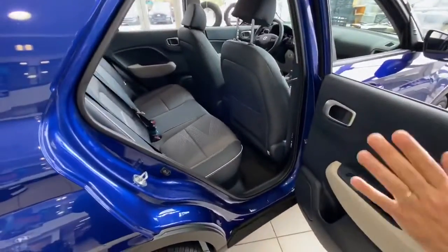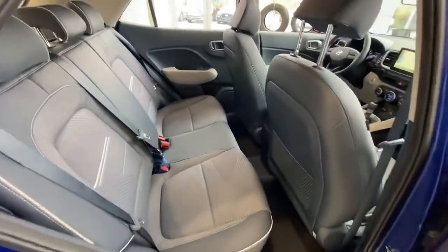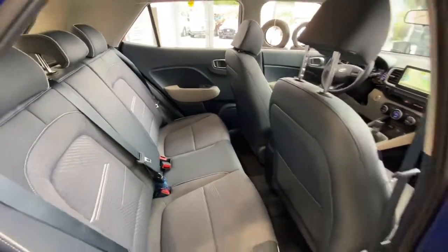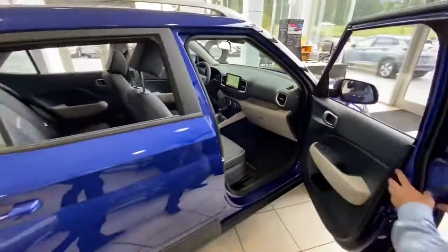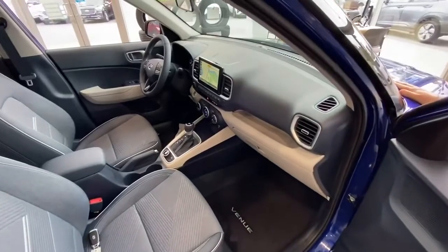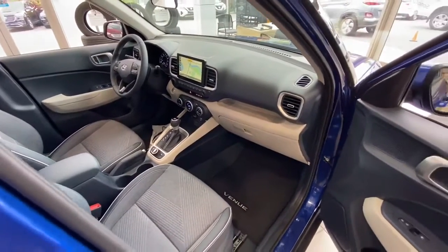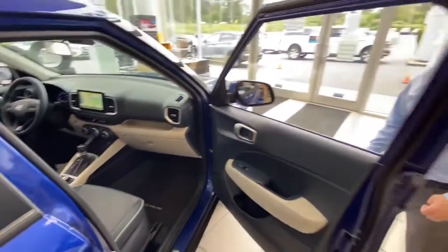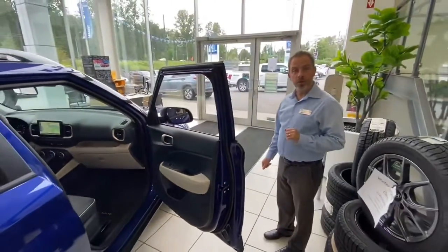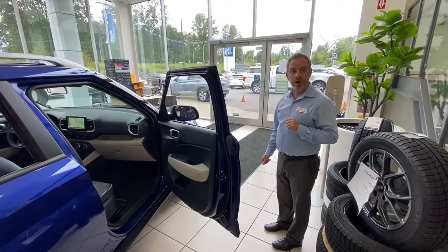We have the best headroom and legroom available in the crossover class, all coupled with Hyundai's new Smartstream GDI motor with the new IVT transmission, which equals the best fuel economy available right now. The numbers are so good that they don't even look like they can be real.